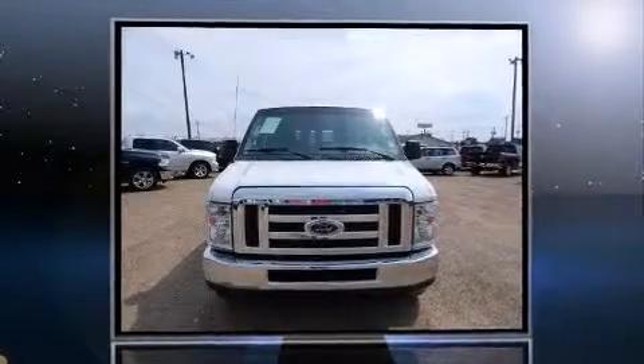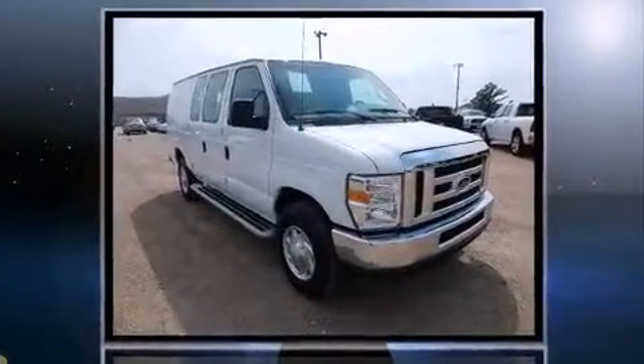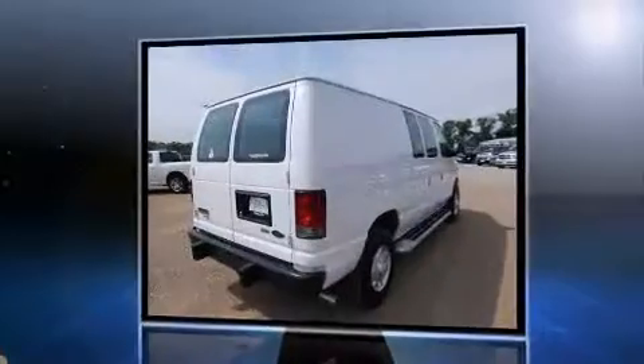Discerning drivers will appreciate the 2013 Ford E250. With less than 10,000 miles on the odometer, this vehicle stands out from the competition. It features an automatic transmission, rear-wheel drive, and a powerful eight-cylinder engine.